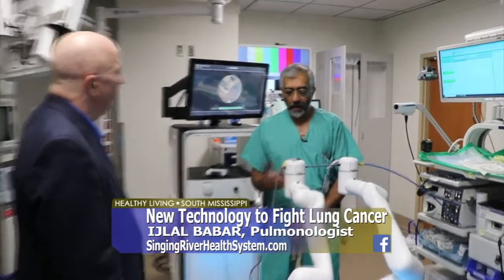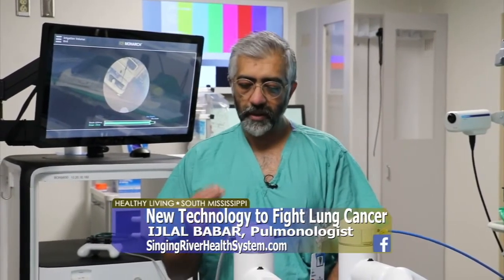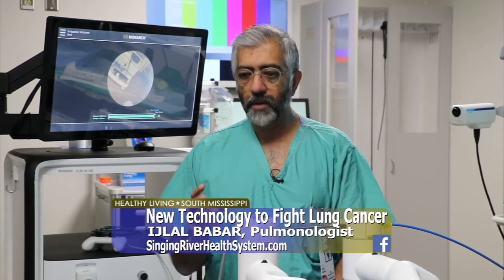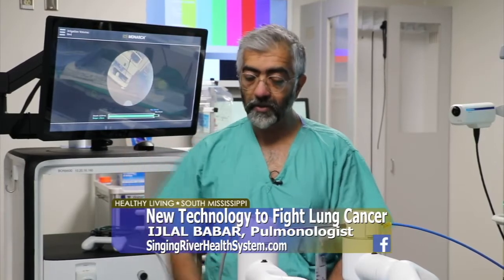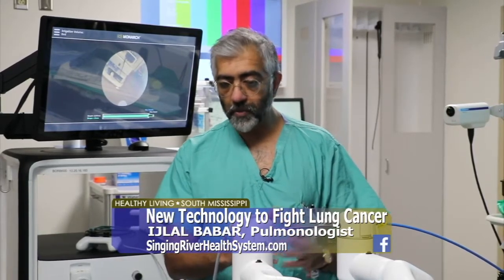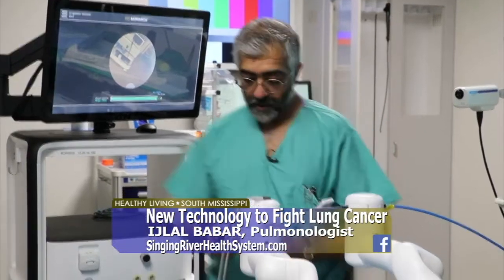In our previous discussions, we talked about how our efforts are to locate cancer when it's a very small spot in the lungs. The first version of this was to have navigation where the computer would give us, through its software, a path to getting to that spot. So this robotic bronchoscope is an improvement on that.